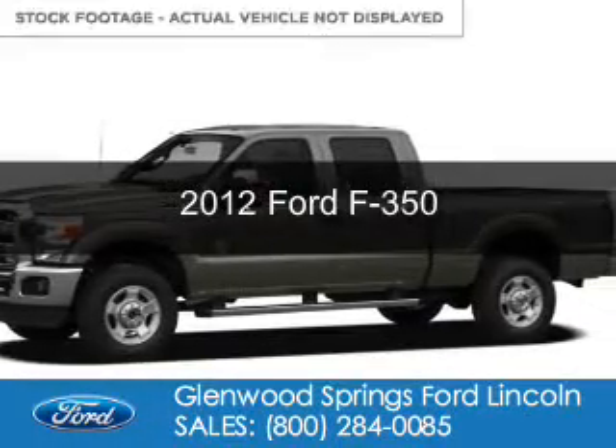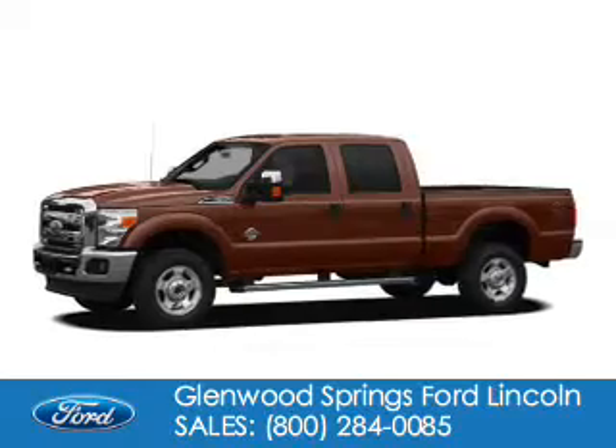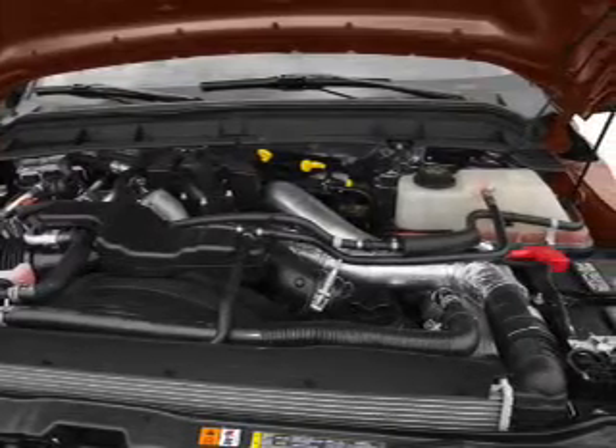This is a used 2012 Ford F-350. It's powered by 4-wheel drive, a 6.7 liter 8-cylinder engine, and a 6-speed automatic transmission.